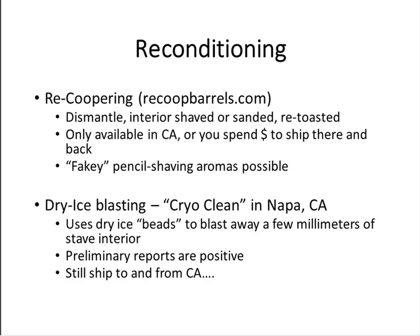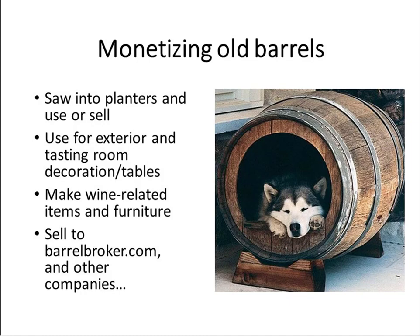If you need to save money and get more life out of barrels, reconditioning can be considered — I wouldn't want to use 100% recouped barrels on my wines though. In the last five or ten years, a company called CryoClean has developed a proprietary method using little dry ice beads to blast away a few millimeters of the stave interior. That opens the wood up and cleans out all the old tartrates — unplugging where tartrates have plugged the little gaps in the wood grain. I have not used these, and as far as I know they're also only available in California. But those are the two methods I know about for reconditioning.